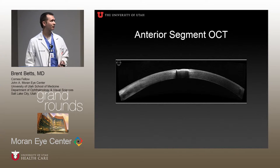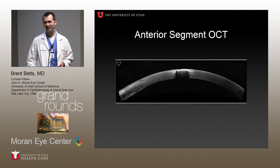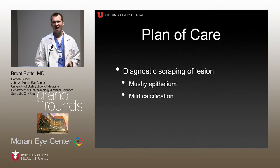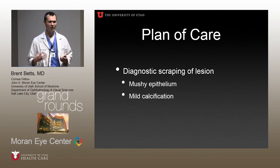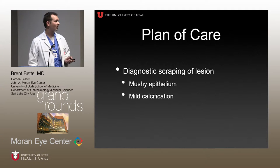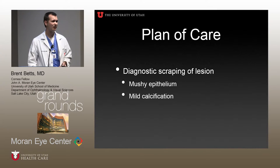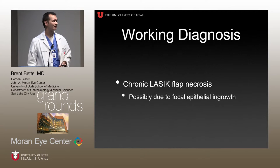We decided to scrape it and see what it was. The epithelium was mushy — just ratty and came off really easy. There was some mild calcification underneath, but it didn't appear there was active epithelial ingrowth; we couldn't see a classic nest of cells or anything like that. We gave her a working diagnosis of chronic LASIK flap necrosis, possibly due to some focal epithelial ingrowth. There are some case reports of that, but it's pretty uncommon.